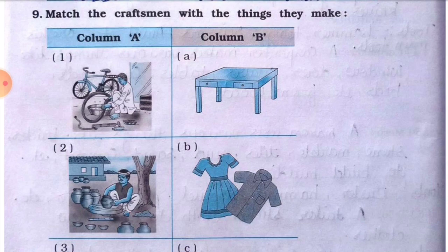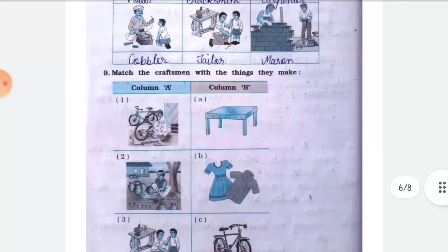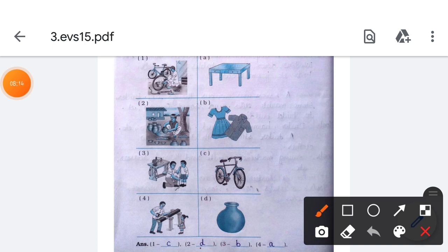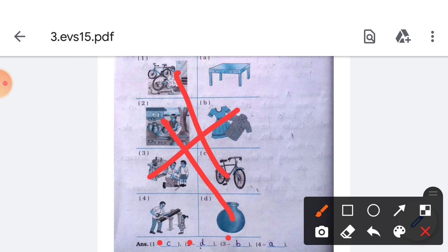Match the craftsmen with the things they make. First: mechanic — matches with cycle (answer C). Second: potter — makes pots (answer D). Third: tailor — makes clothes (answer B). Fourth: carpenter — makes tables (answer A).